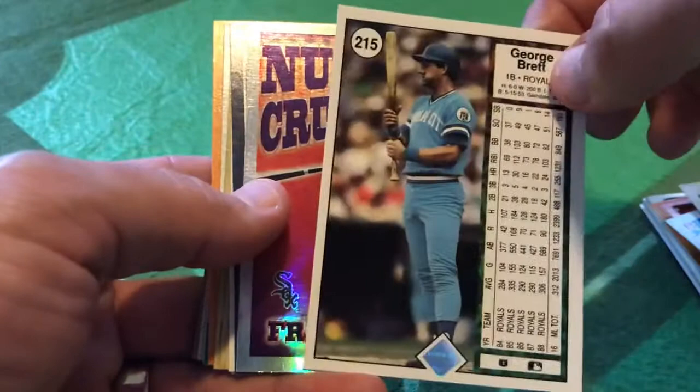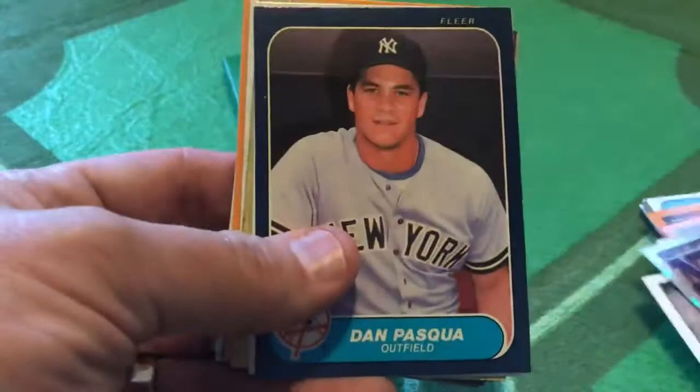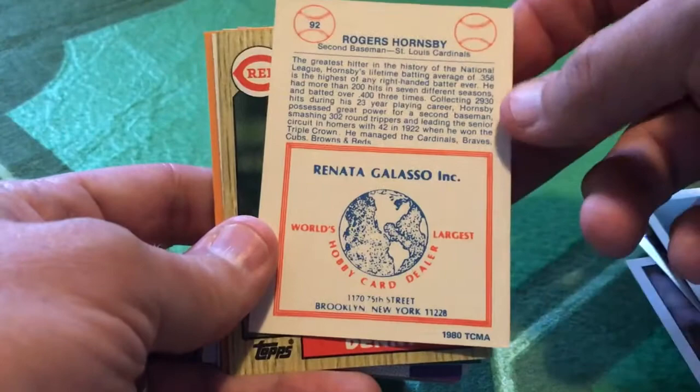Frank Thomas — a Topps Numbers Crunchers card from 1997. Dan Pasqua in his 86 Fleer card. From 94 Upper Deck, Kim Batiste of the Philadelphia Phillies. And the Renata Galasso TCMA card featuring Rogers Hornsby from 1980 — we talked about the Renata Galasso collection in a previous podcast.